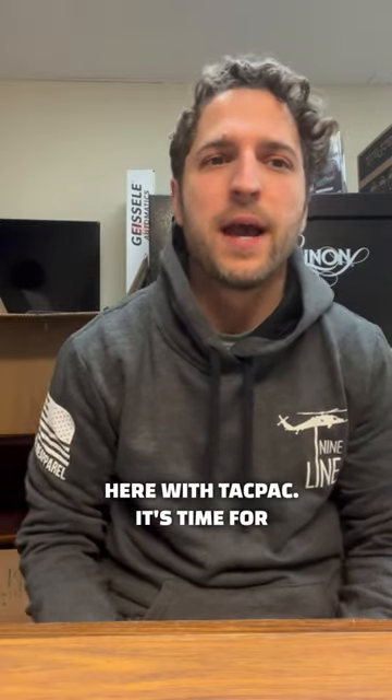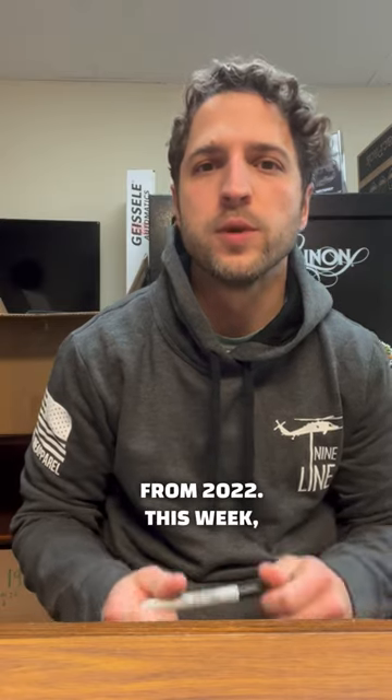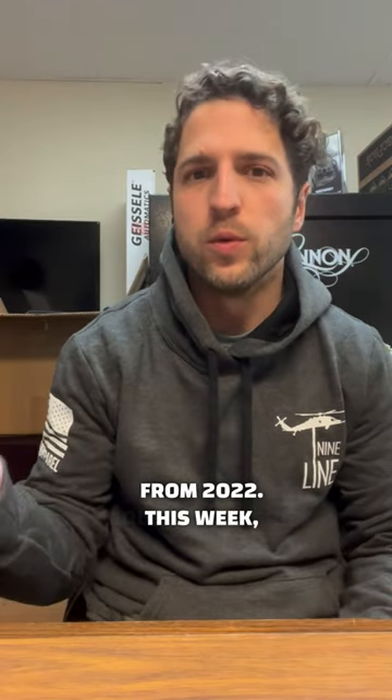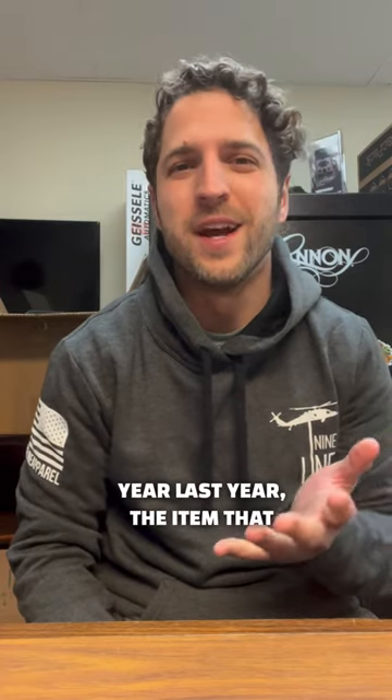Hey guys, this is Dan here with Tack Pack. It's time for our next video highlighting some of our favorite products from 2022. This week we're talking about our favorite EDC item, and if you've been with us for the whole year last year, the item that I'm choosing this week is probably pretty obvious.